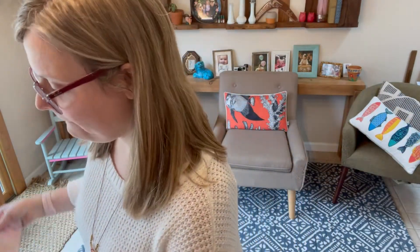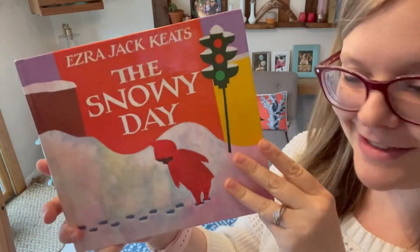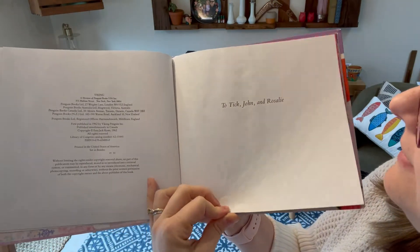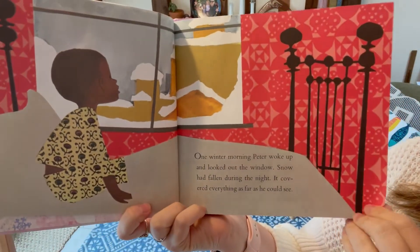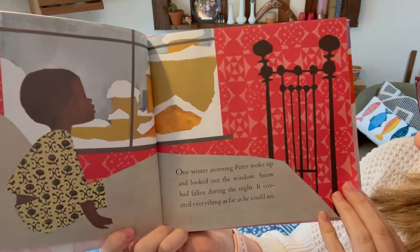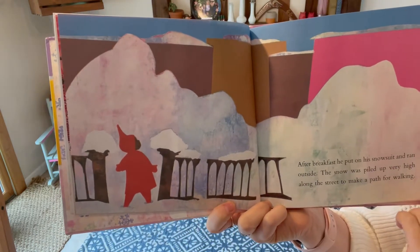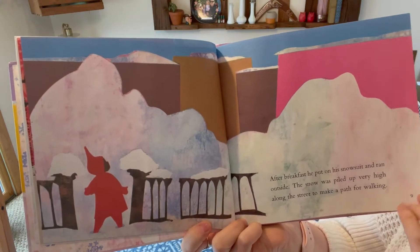Let's begin The Snowy Day by Ezra Jack Keats. The dedication page reads: To Tip, John, and Rosalie. One winter morning, Peter woke up and looked out the window. Snow had fallen during the night. It covered everything as far as he could see. After breakfast, he put on his snowsuit and ran outside. The snow was piled up very high along the street to make a path for walking.